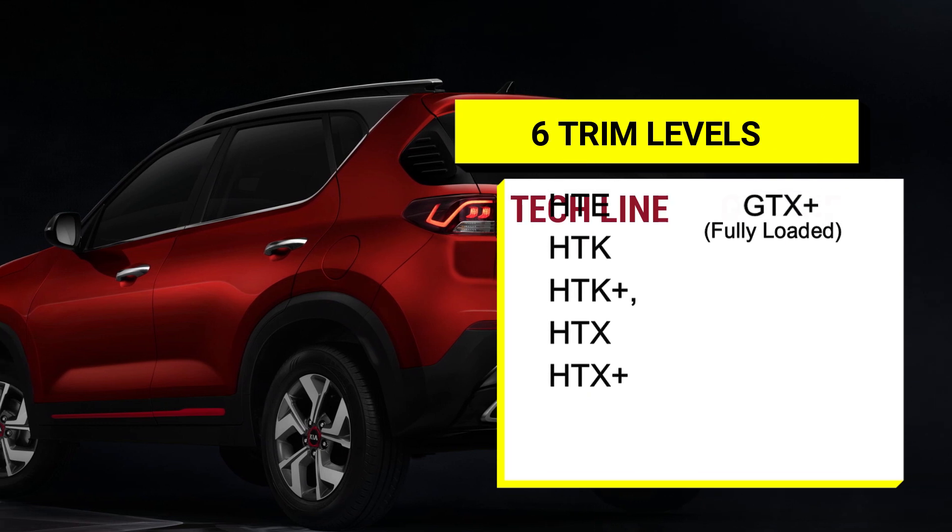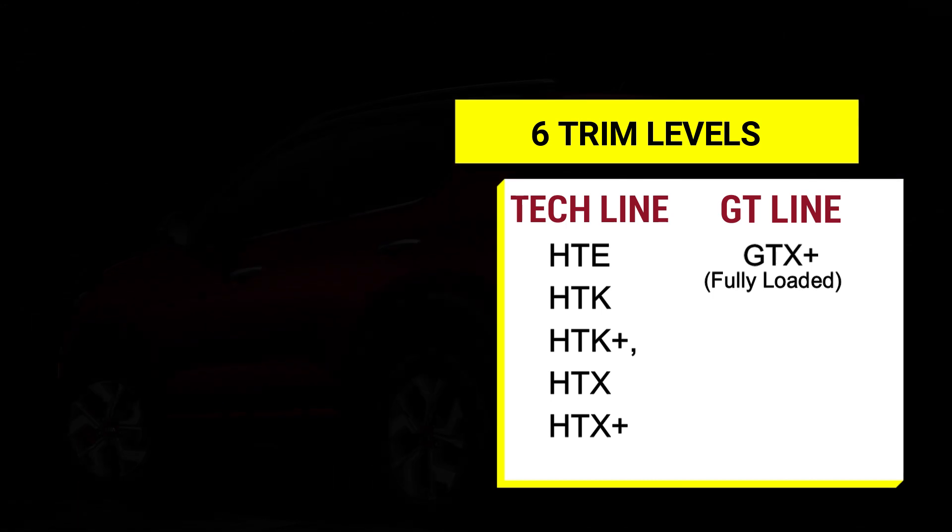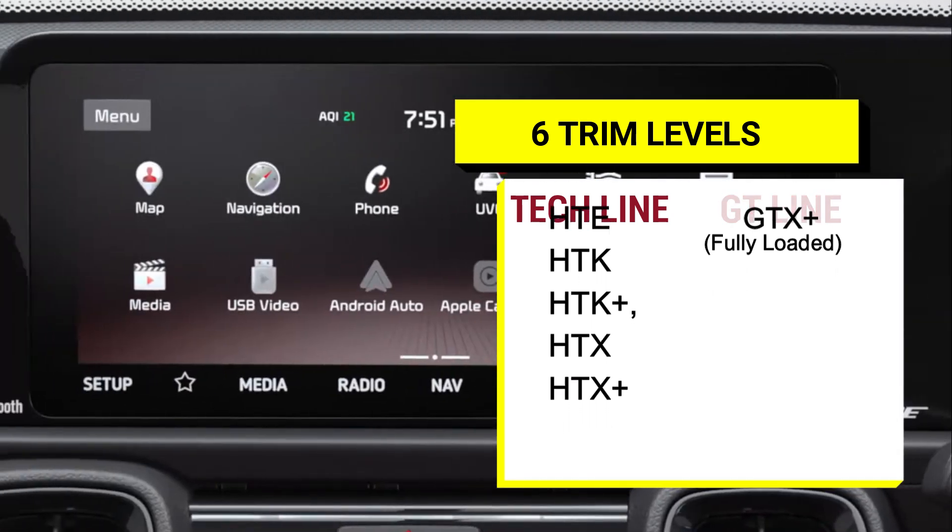The Sonet will be available in 6 trim levels with 2 styling packages — the deck line and the sporty GT Line.